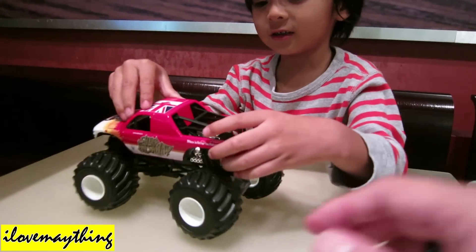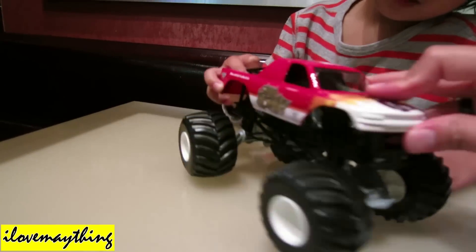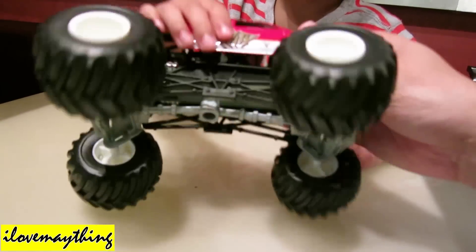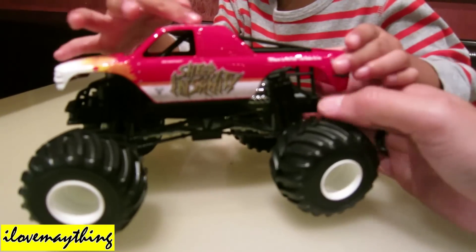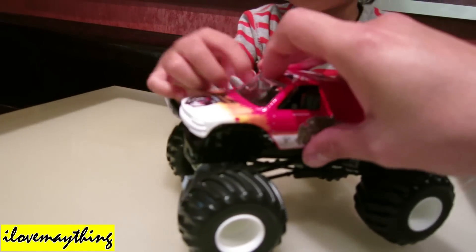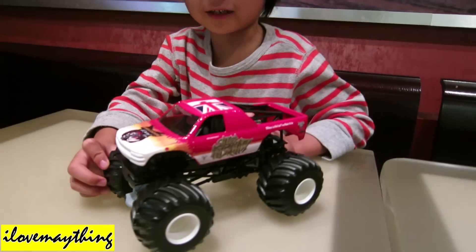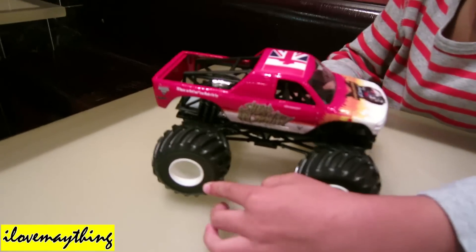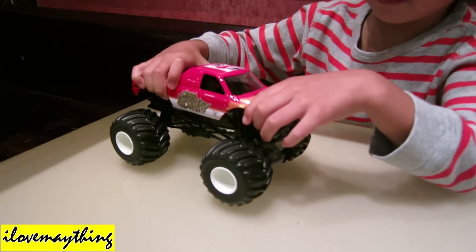Let me see the tires. So the tires are rubber, the body is diecast metal, and the chassis and frame are plastic. Good quality though — good quality plastic. The windshield is plastic too. It's good. Yeah, there's no driver — just the truck. Come on, show me some stunts!